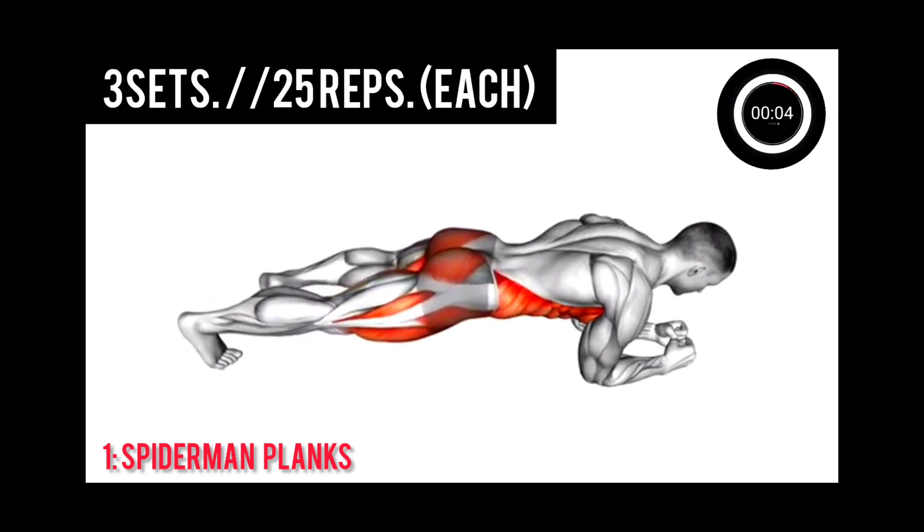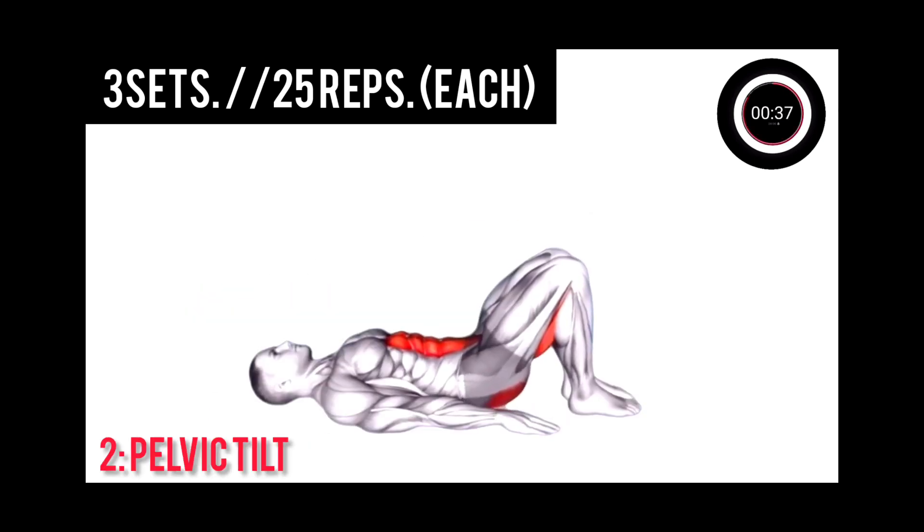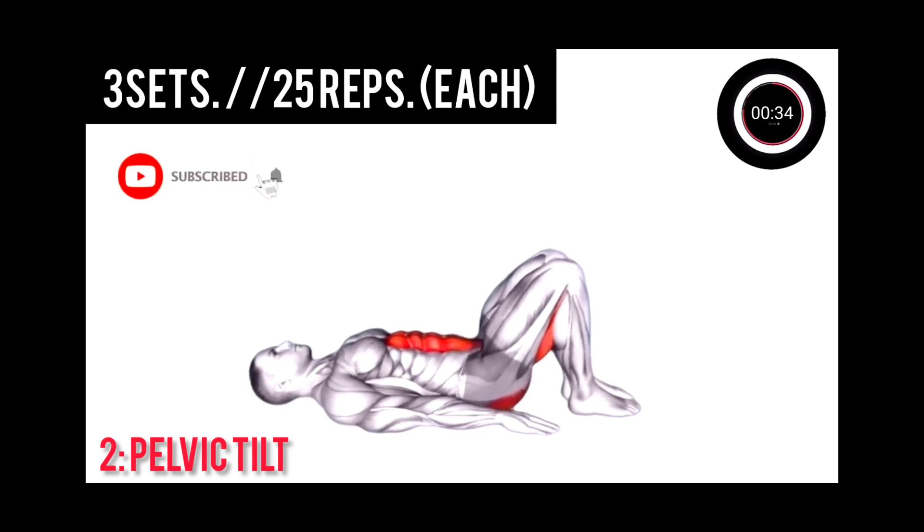3, 2, 1, next. Pelvic tilt, 3 second holds. Let's go.